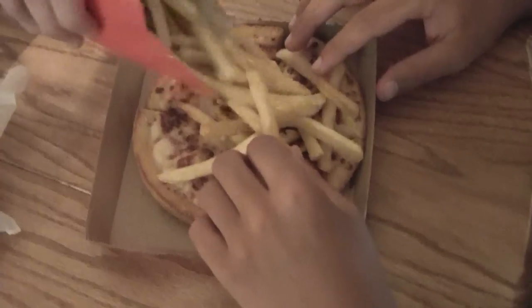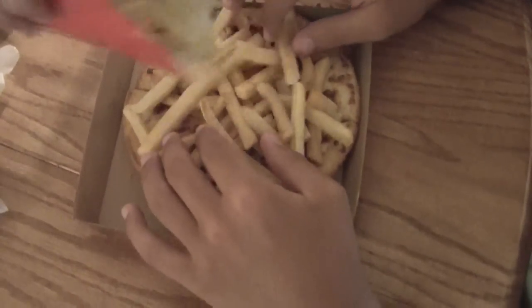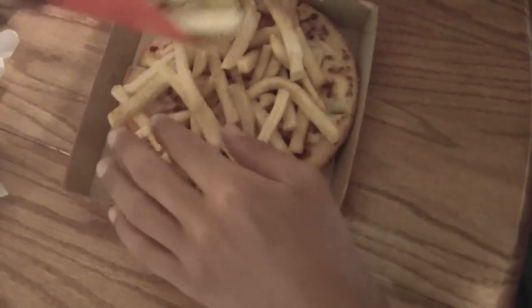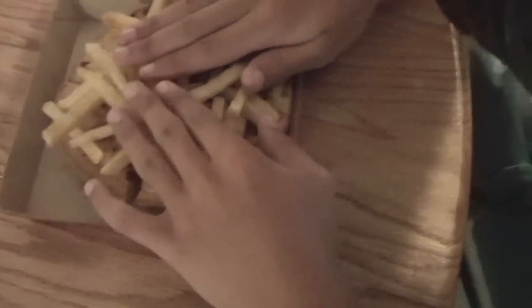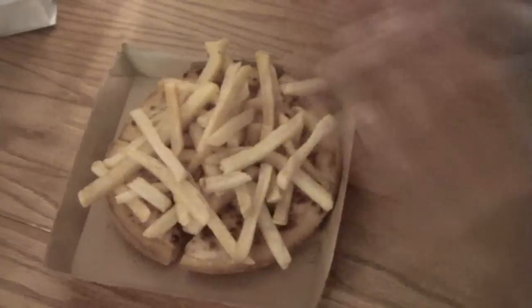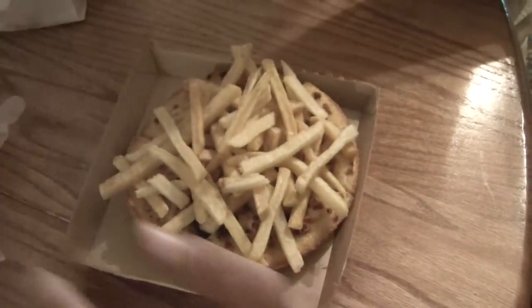We're going to have extra fries, so we can have a side of fries. We'll put a lot on here — that's good, I think. The guy on Man vs. Food eats fries too. I think that's a pretty good amount, we'll just have that as a side. Now we need to flip the pizza in half.